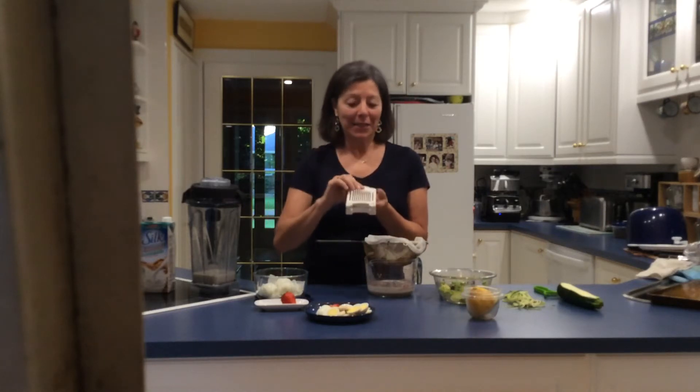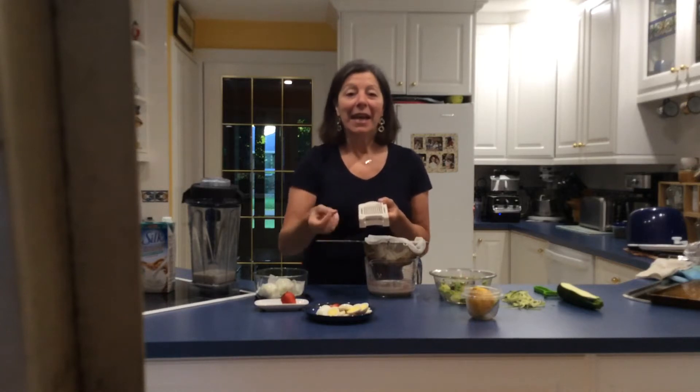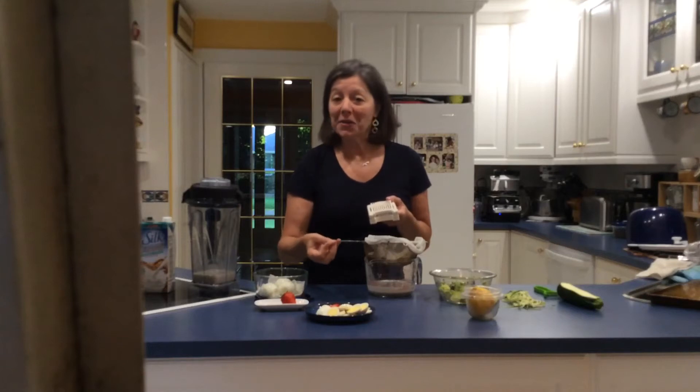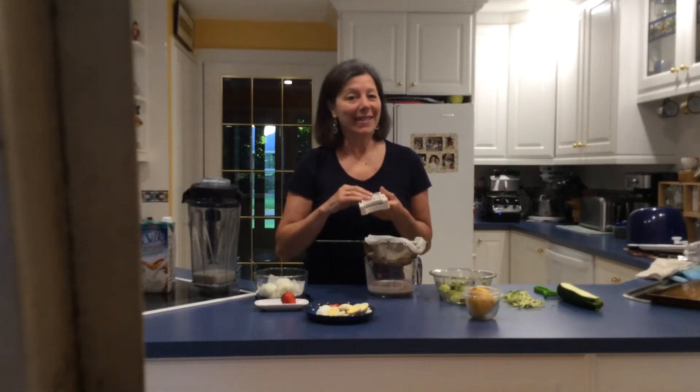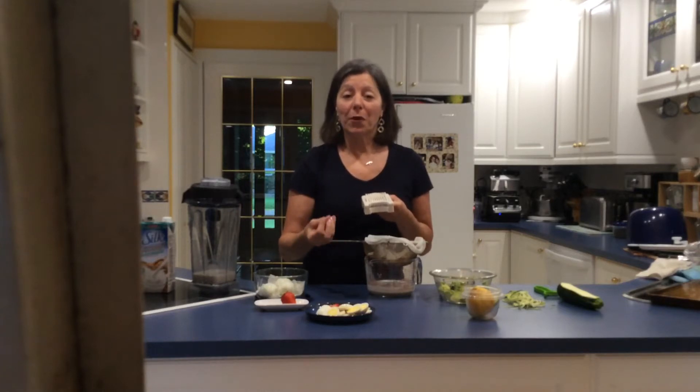I use it to slice up eggs — I love putting them on a salad. When you put a healthy fat like egg yolks, including the cholesterol — yes, eggs are healthy — on your greens, it helps you absorb many of the antioxidants in them much better.